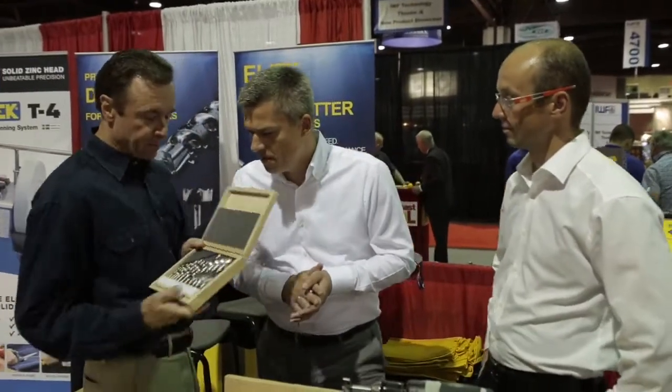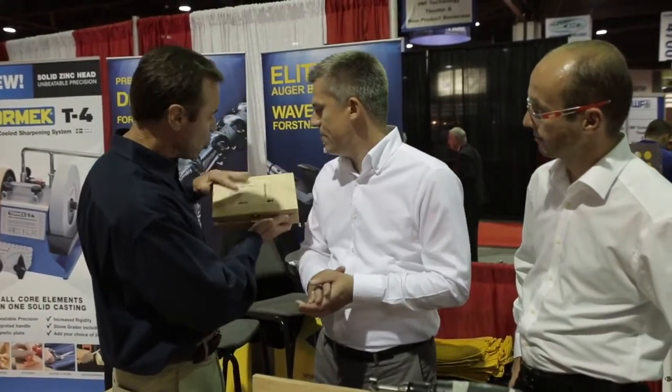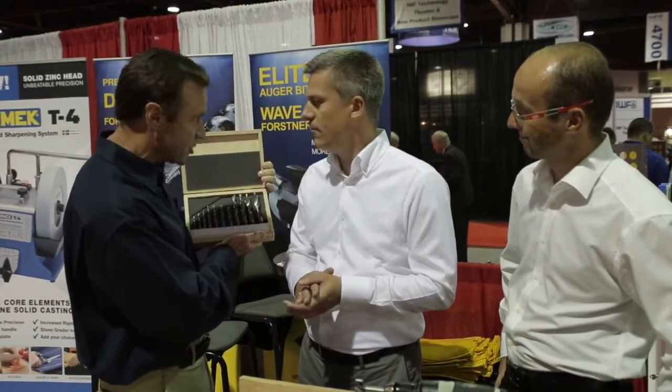I noticed this right away — look at these, they are in just beautiful, beautiful cases. Normally if you go to a hardware store, you get the cheap plastic one, but these are absolutely gorgeous.